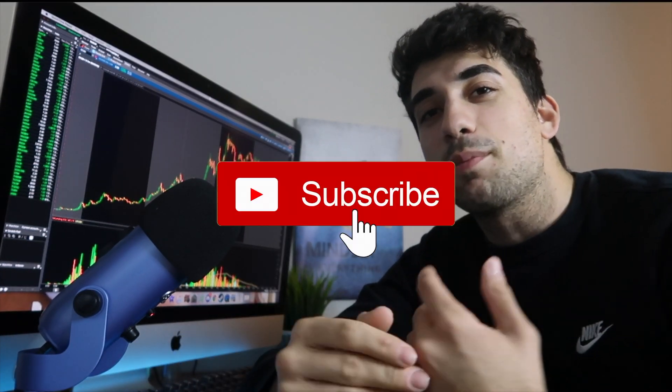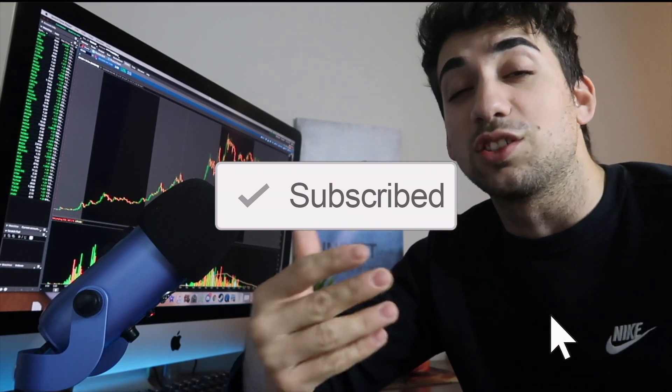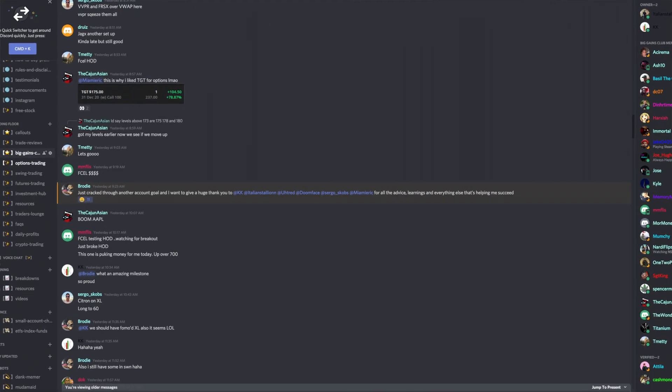I'll show you guys the watchlist I've set up on thinkorswim. If you don't have thinkorswim or you're out of the country, I'll give you some different ways to find this type of stock and how you can set it up on your broker. Before we get into the video, remember to like and subscribe, and check out the links below. If you're not part of our Discord, join us — it's a great community of traders. Premium members get one-on-one mentoring, long-term investing, short-term investing, day trading, swing trading, and we also have free chats.